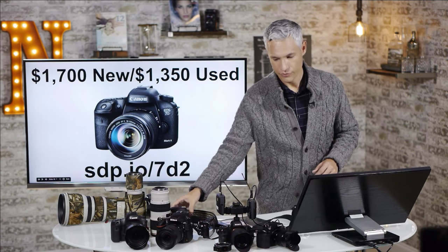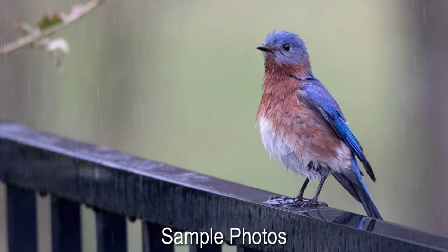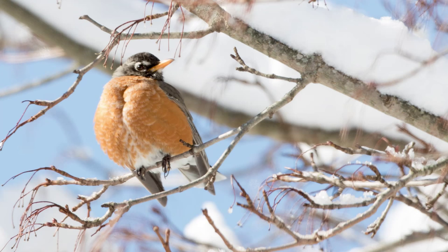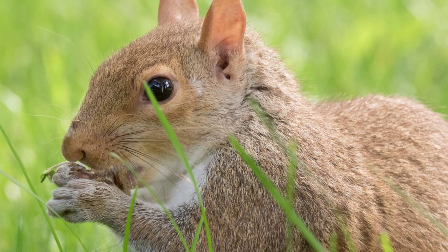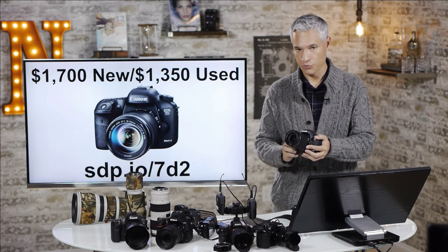If you can spend a little bit more, I would upgrade you to the 7D Mark II, also from Canon, with that same 18-135 kit lens. The 7D Mark II focuses much faster than the T6i — the T6i is good, but the 7D Mark II is professional grade. It also shoots 10 frames a second, which is extraordinarily fast, in the professional quality range. That'll cost you about $1,700 new or $1,350 used.